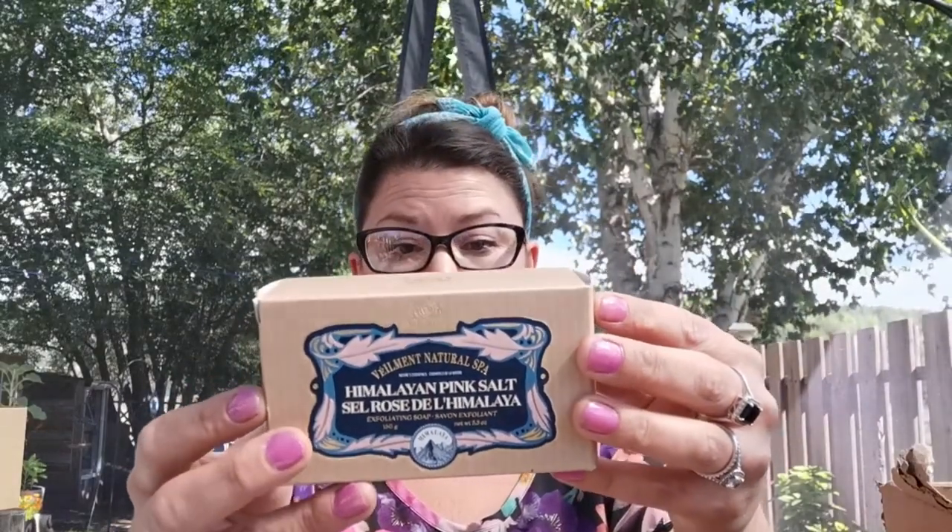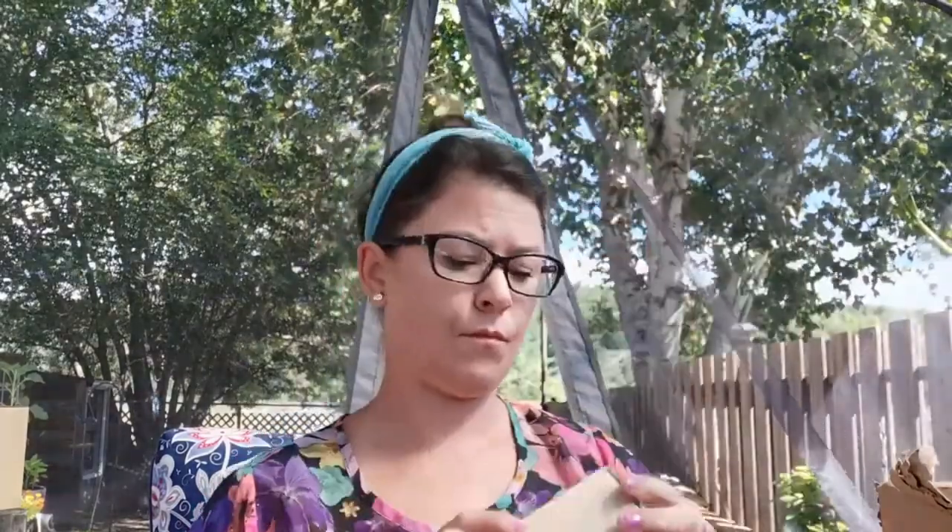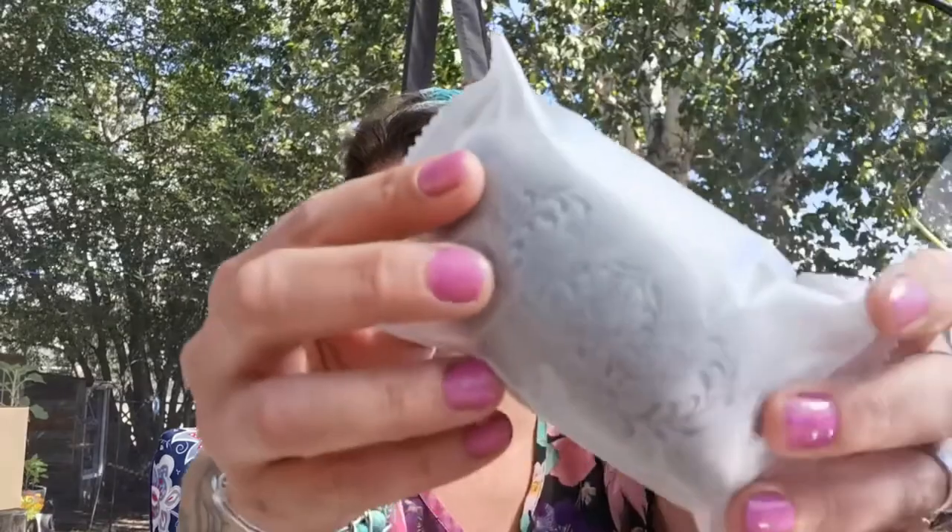This is the new Viamma Himalayan Pink Salt Exfoliating Soap Bar — super cool. I have not seen the size of this yet. This is also a Korean beauty product. The size of it almost resembles like a boulder that you would see down by the river. I love it. I think it comes in two different forms of the soap bar because the other one is the charcoal. And yes, there is the charcoal one — it's in the gray. I love these new products.